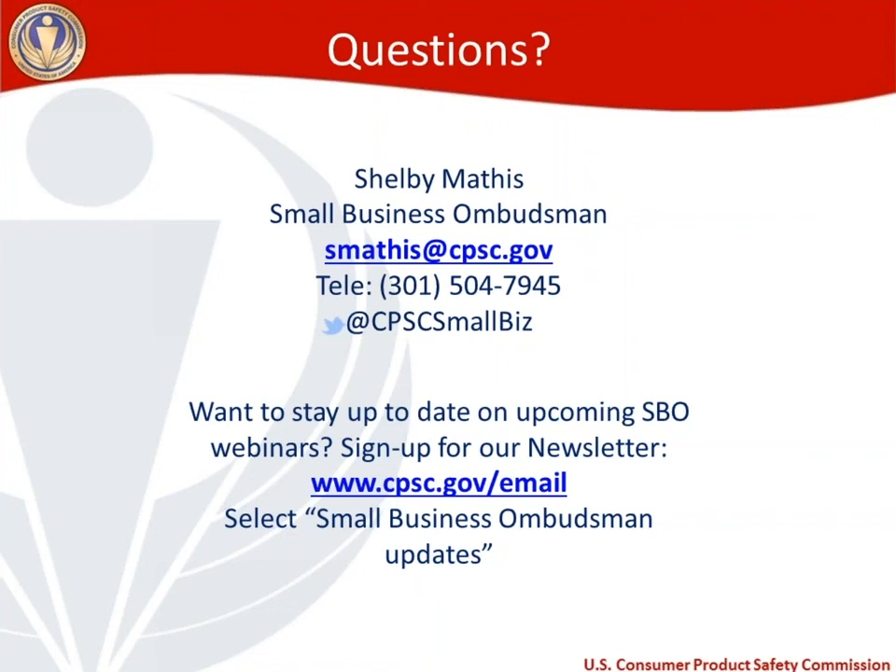Thank you so much for attending today. I'm Shelby Mathis, the Small Business Ombudsman at the Consumer Product Safety Commission. We've loved having you attend. You've got my email and our phone number — please don't hesitate to get in touch if we can be of further assistance to you or your business. Thank you.